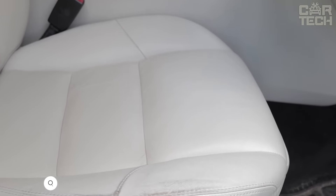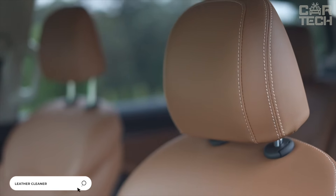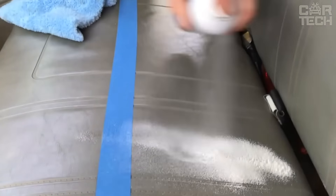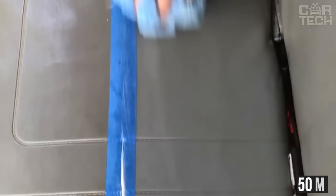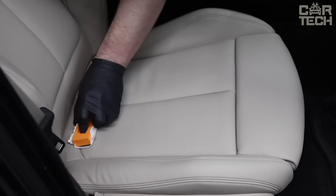Leather is a very durable material, but over time it can lose its original appearance. Small cracks appear on the surface which grow during use and not only spoil the visual appeal but can lead to the complete destruction of the coating. The spray imparts hydrophobic properties to the leather, restores the appearance and preserves it. One bottle contains 50 ml. The kit comes with a sponge and suede cloths for rubbing.